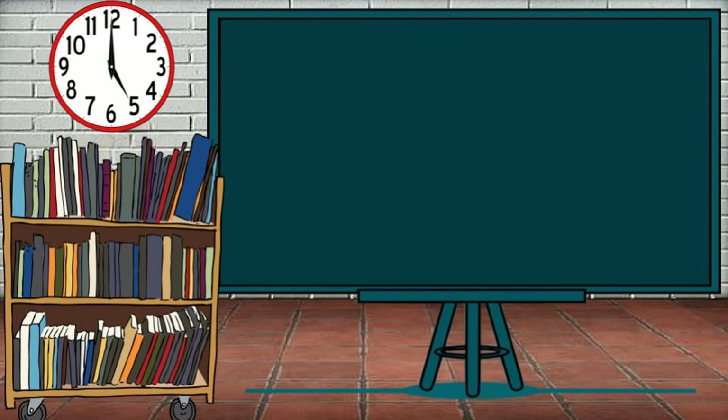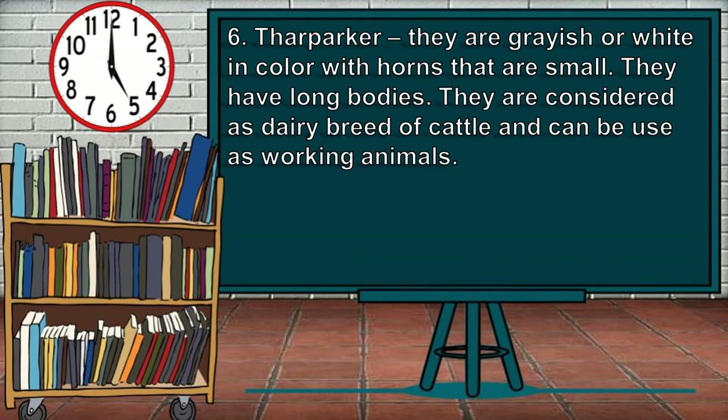Lastly, for the most common cattle breeds, is the Thar Parker. They are grayish or white in color with humps that are small. They have long bodies and are considered a draft breed of cattle that can be used as working animals.